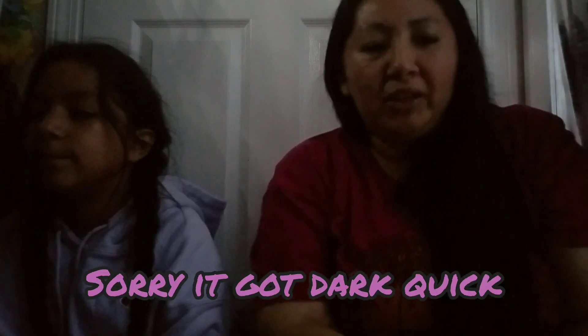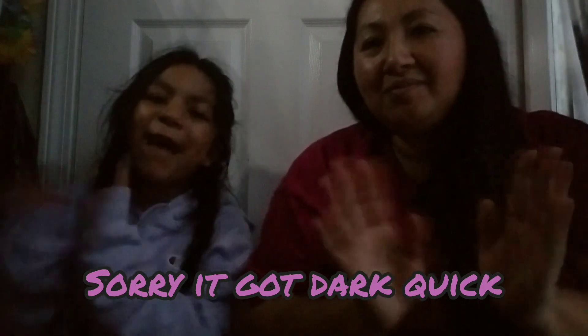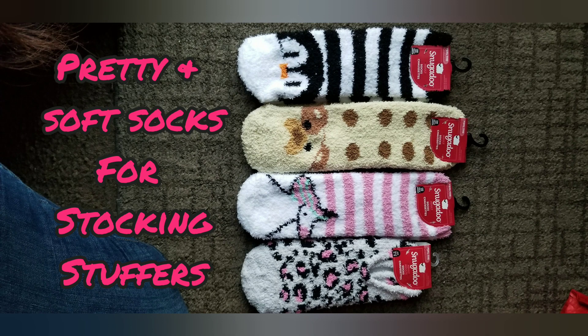That's it, guys — it was a quick Dollar Tree haul. Thank you guys for watching. I was trying to hurry up before it got dark. I hope you guys enjoyed the video and find some stuff at your Dollar Tree. Thanks for watching — bye!